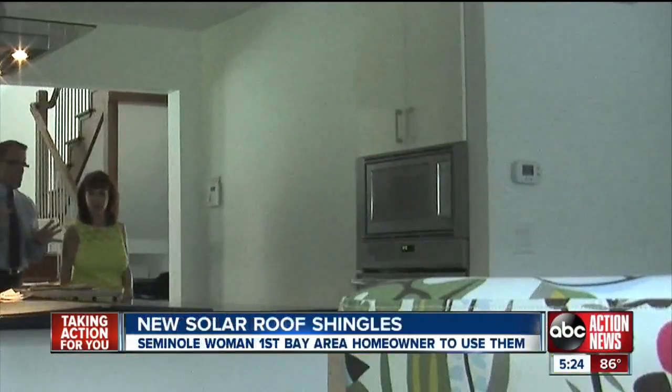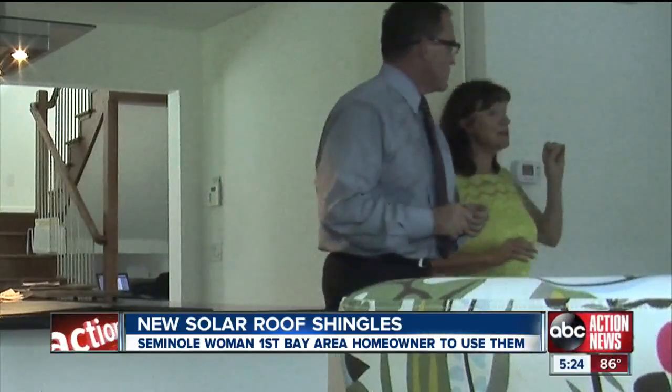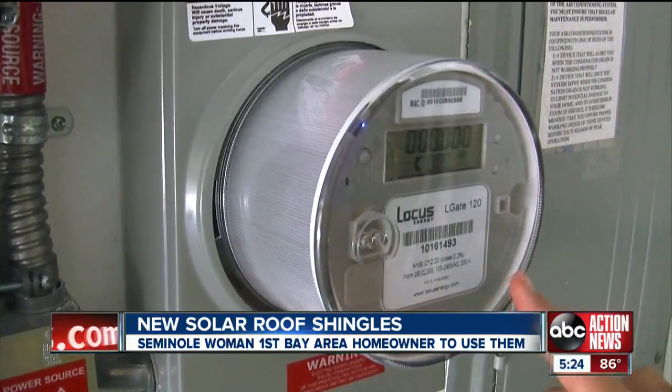I'm ecstatic. The only frustrating piece about the whole experience is that now I have to wait for Duke Energy to come. But while most of us wait to have the power turned on, she's waiting for them to come and give her a switch to, from time to time, take her home off the grid — because she's ready to become her own power source. She is first in Pinellas County and the second house in Florida.